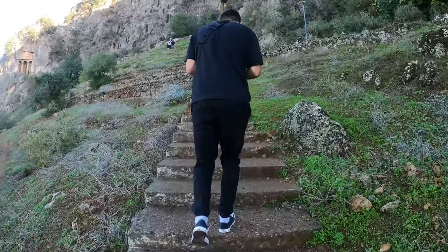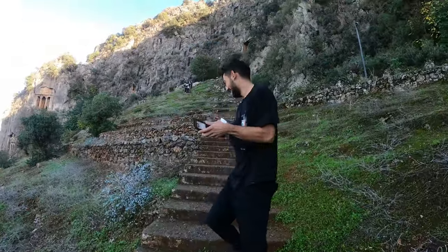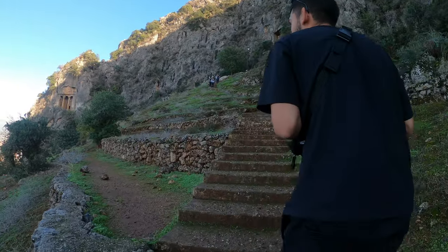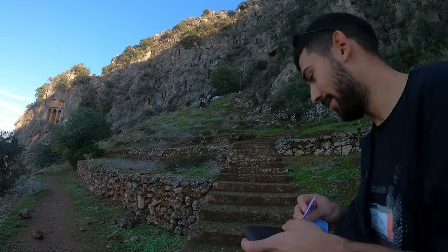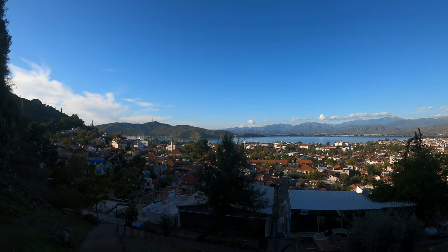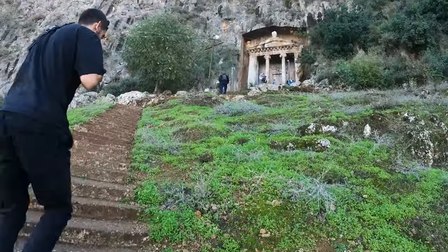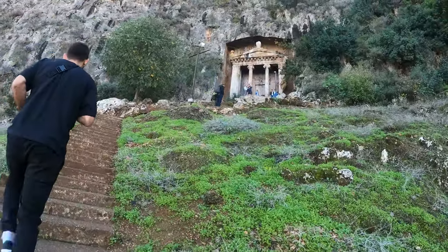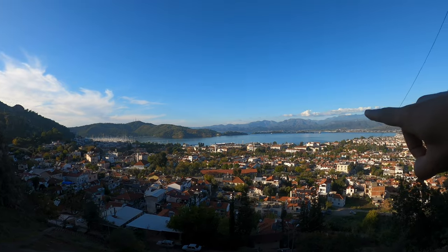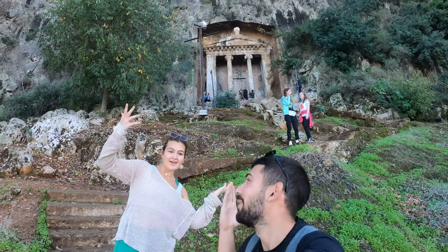We just had a Lord of the Rings marathon, so we're feeling like we're part of Middle Earth right here. It's really nice just climbing the steps going up to the 4th century BC tomb — very casual! Look at the mountains. In this sense, southern Turkey is just breathtaking. You get a huge pier, all the beaches and islands — it's a resort city — and then in the back you have the ancient history.